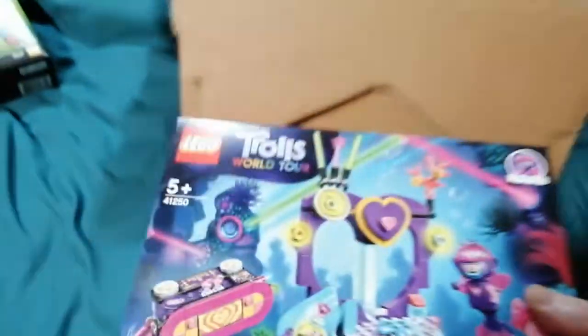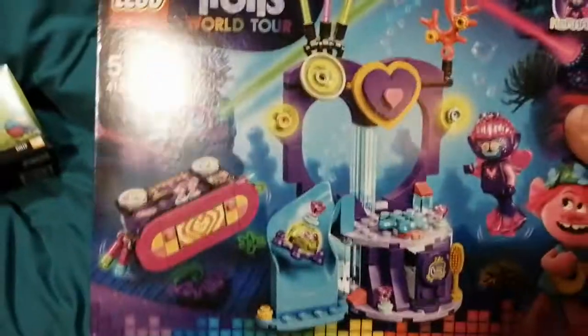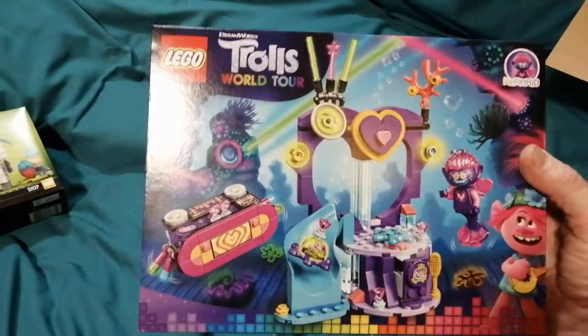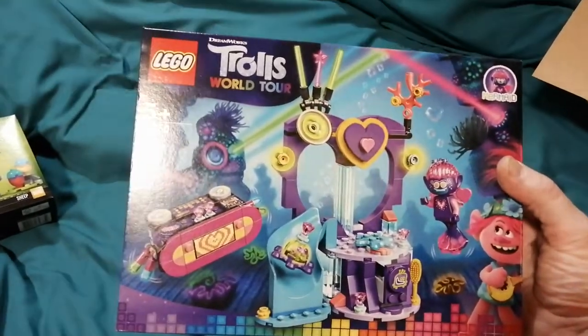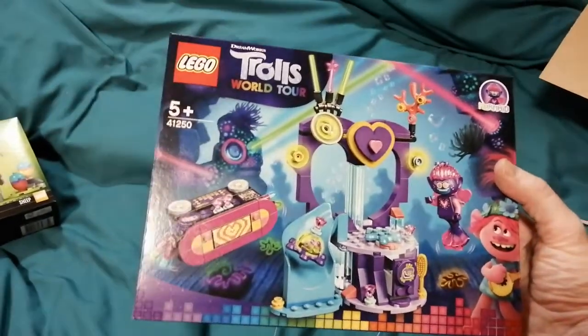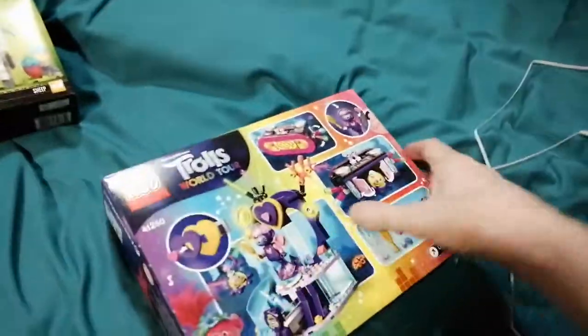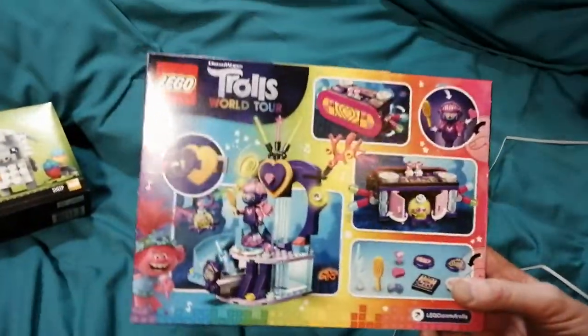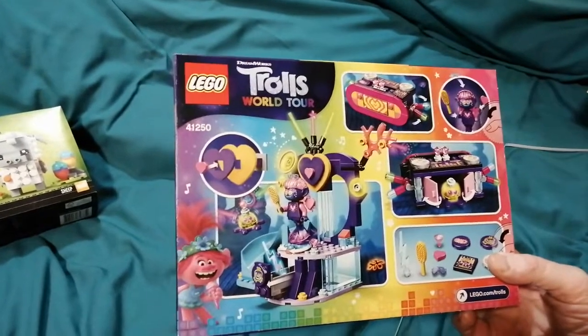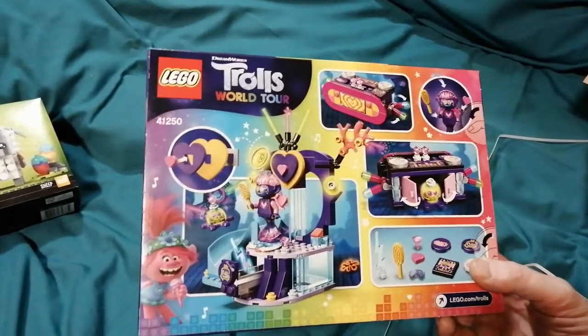And this is the LEGO Trolls World Tour Techno Party set, which I decided I could afford to buy on the grounds that I had enough points to pay for it, plus the fact it's a small set. It's going to go with my small village scene that I'm building on the floor at the moment. This box will be flat-packed and it will go with the other sets.